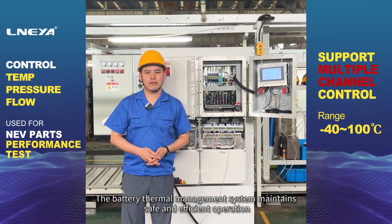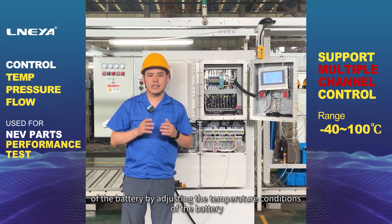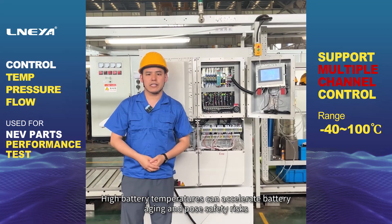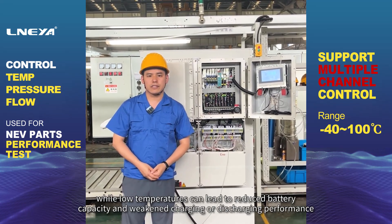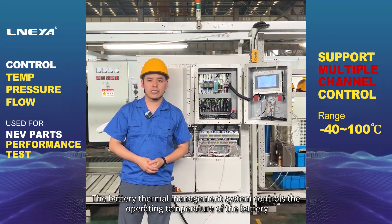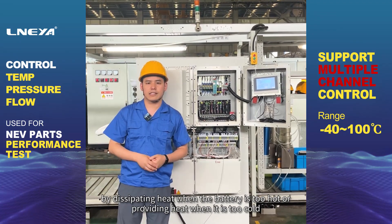The battery thermal management system maintains safe and efficient operation of the battery by adjusting the temperature conditions of the battery. High battery temperatures can accelerate battery aging and pose safety risks, while low temperatures can lead to reduced battery capacity and weakened charging or discharging performance. The battery thermal management system controls the operating temperature of the battery by dissipating heat when the battery is too hot or providing heat when it is too cold.